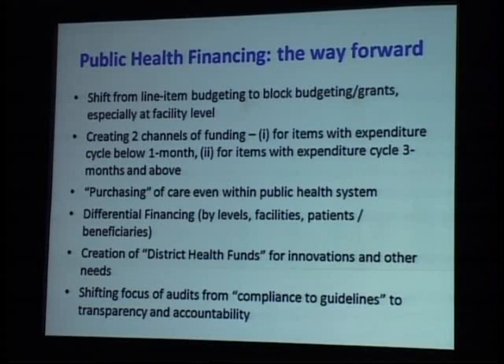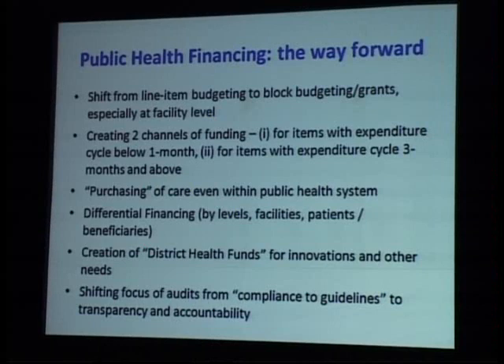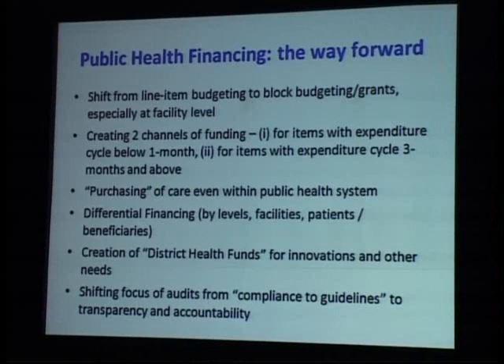The way forward: first, a shift from line item budgeting to block budgeting or grants, somewhat made possible through NRHM. Second, creating two separate channels — one for routine expenditure with cycles below a month, and another for high expenditure cycles like procurement. Third, purchasing care from sub-centers and community health centers based on load, so more money goes where there is more need — states like Rajasthan and MP have started small steps in this direction. Fourth, differential financing — moving funds where they are needed more. Fifth, creating district health funds for flexible innovations. And sixth, shifting the focus of audits from compliance to guidelines, so facility-in-charge discretion is enabled and transparency and accountability are improved.